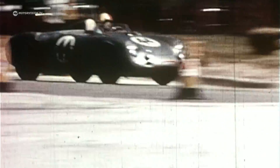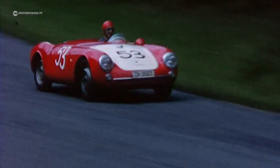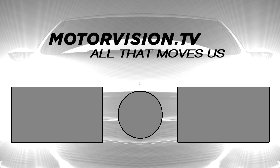The Porsche 550 RS Spyder — successful on all the race tracks of the world, an icon amongst German racing car classics, and an essential building block for the myth of the Porsche brand.